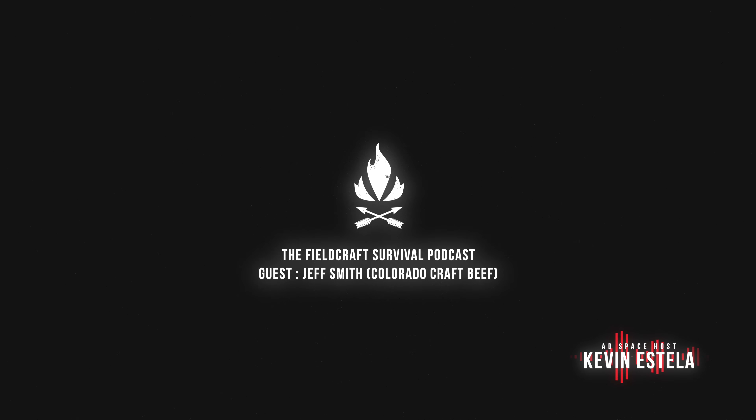All right guys, I'm not going to waste too much of your time here. Please check out our good friends over at Sig Sauer and Black Rifle Coffee. And let's give this podcast a listen. Here we go.